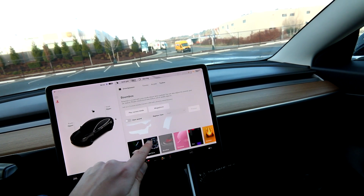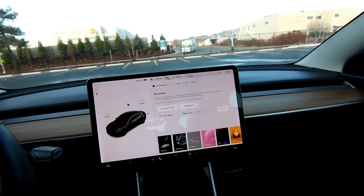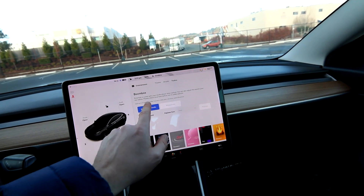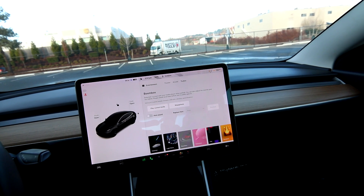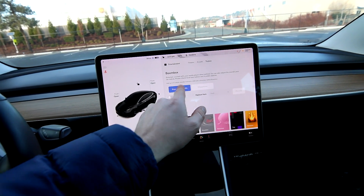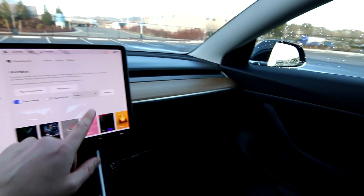They're adding cool features like a megaphone — there are people around so I won't demo it here, but you can talk through your car's horn. You can also play media through the horn, so if you're having a picnic you can play ambient music through it. You can even change the sound of the horn if you want to make it sound like a goat — you can do that.